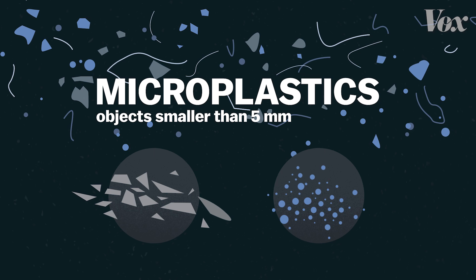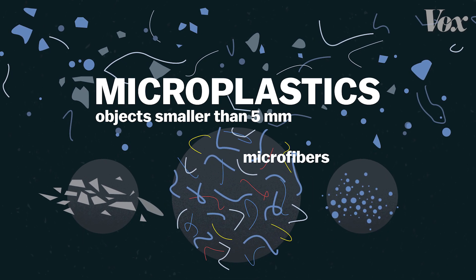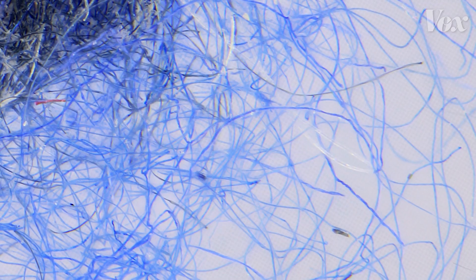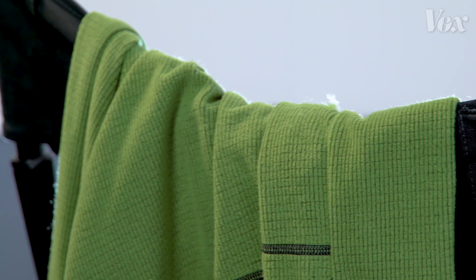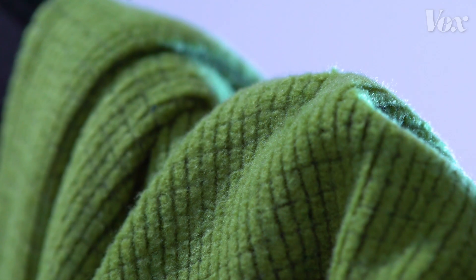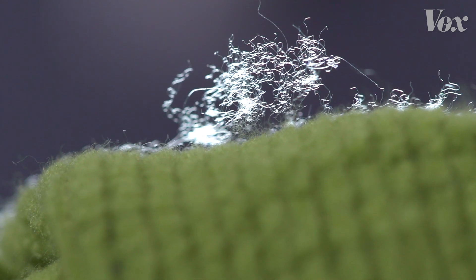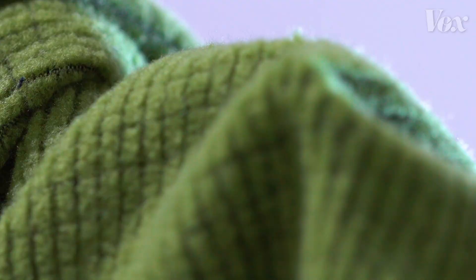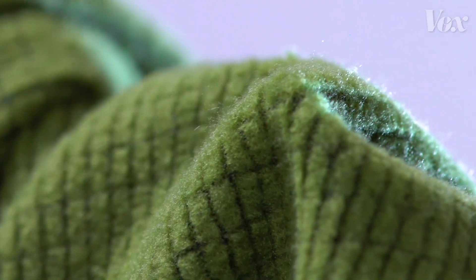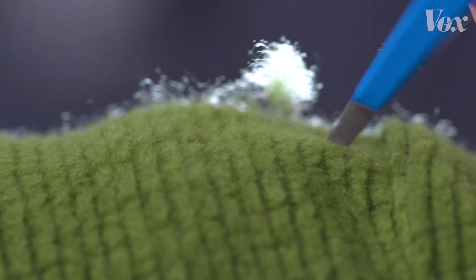It turns out a large share of those microplastics are microfibers — tiny strands of plastic — and they're coming from our laundry. Looking at this fleece jacket up close, you can see that its fuzzy material is actually a fabric made from tiny strands of plastic woven together. When we wash a synthetic piece of clothing like this fleece, the fabric is pulled loose and tiny microfibers fall out.